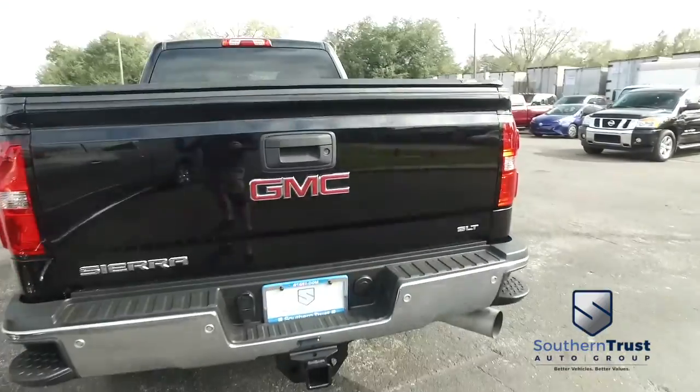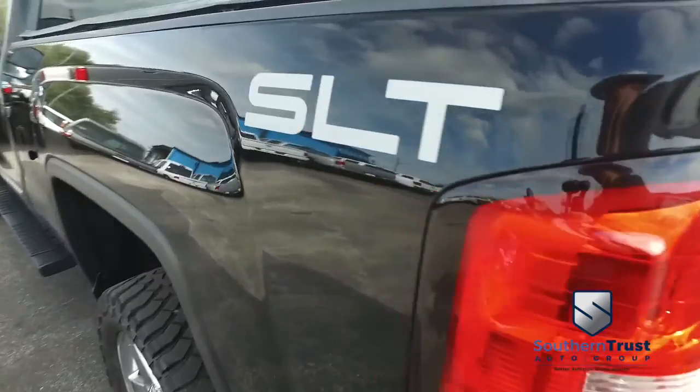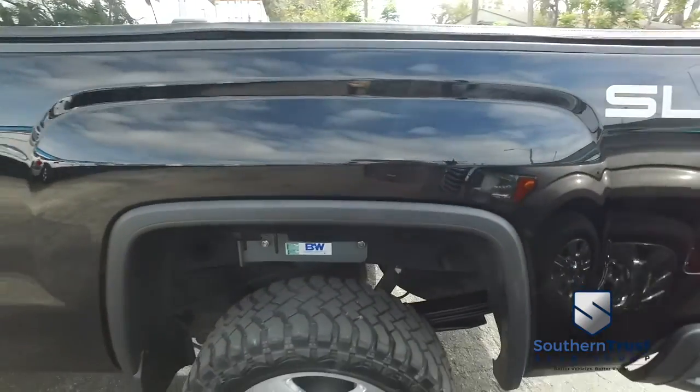Today, Southern Trust proudly presents this beautiful 2015 luxurious GMC 2500 Sierra.